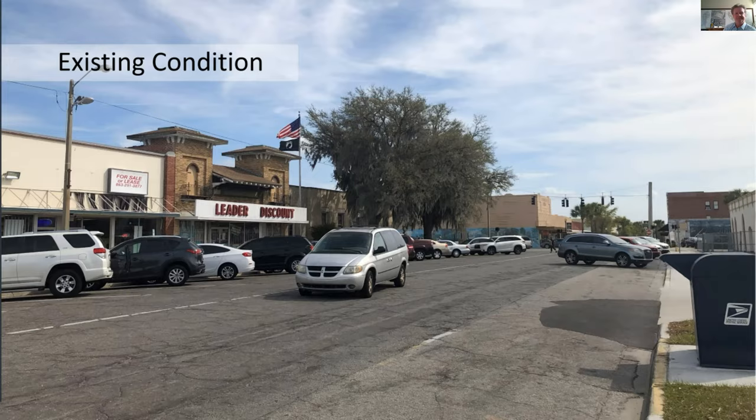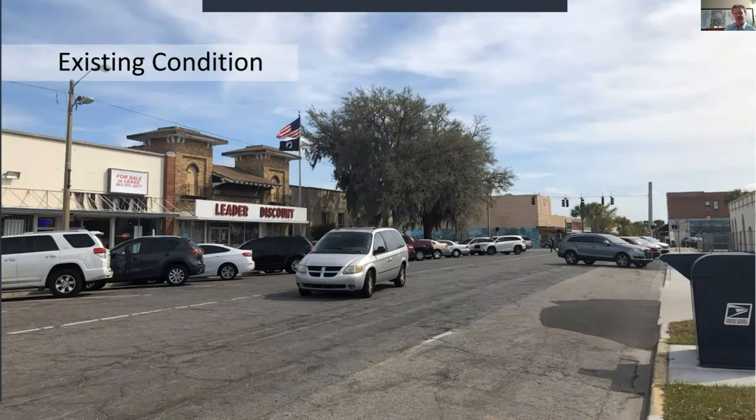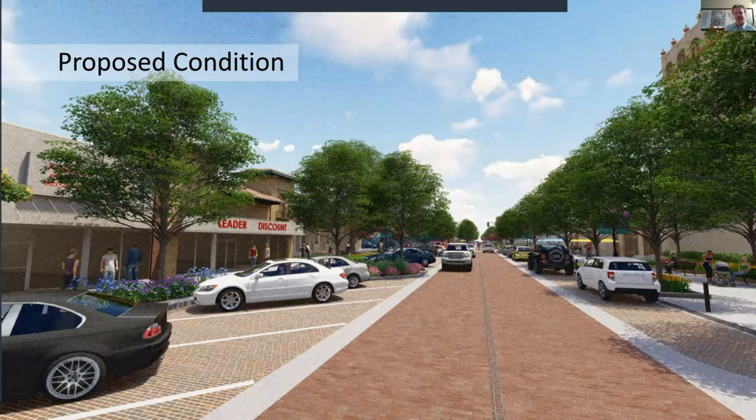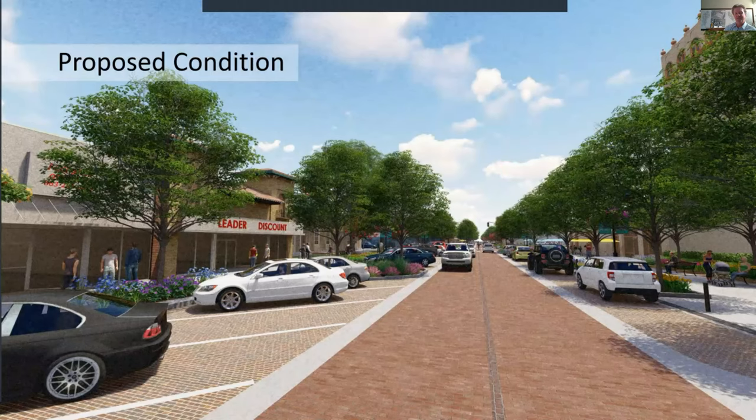This is what that area looks like today, and this is what we can visualize this stretch becoming. The shade trees make a tremendous difference. Opening this back up to two-way traffic — we don't need to widen the driving lanes because they're oversized right now. A 20-foot driving lane is ample space for cars going two ways, and it really helps calm and slow down traffic. The angled parking makes it very convenient for the post office, which generates a number of trips — you want easy, convenient parking there but done in a way that's sensitive to the city's goals.